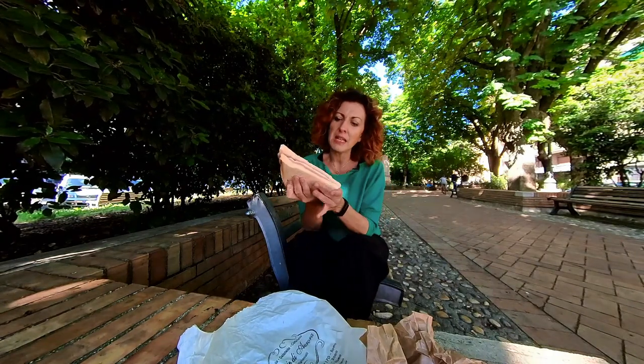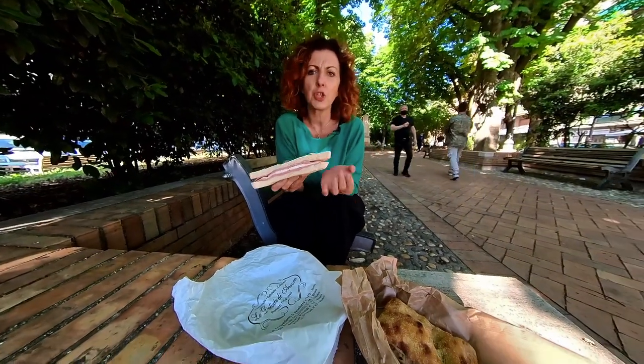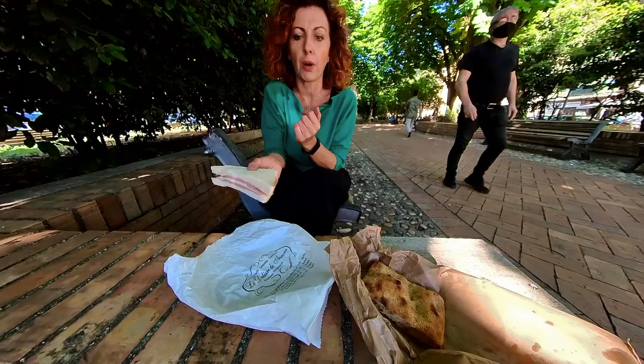Tramezzino. Tramezzino is a typical white bread sandwich, triangular shape, stuffed with ham and cheese. You find it at every single bar in Rome.